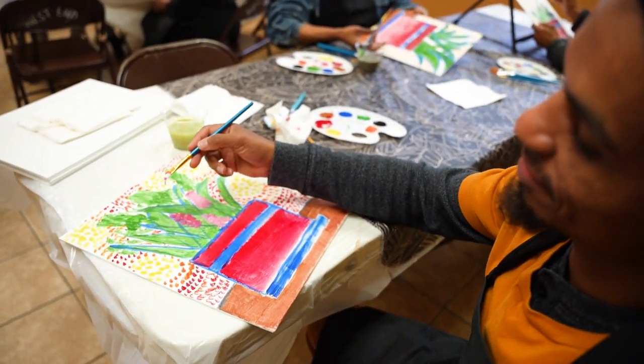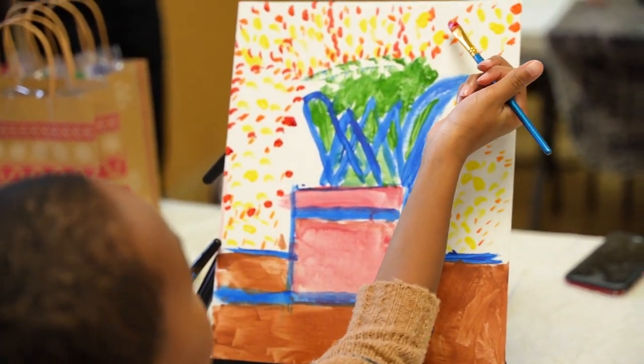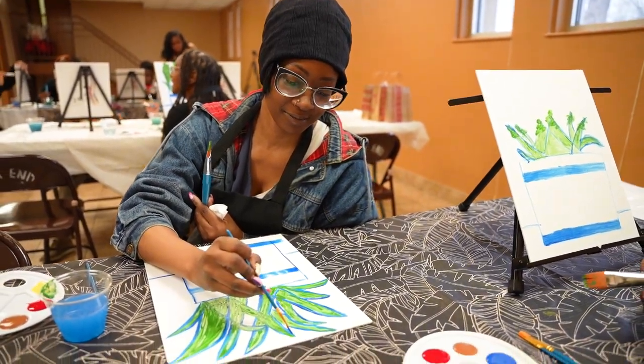It has been easy for me to create art in the past — it's just something that flows naturally through me. I do feel like this class has inspired me to be more creative. I do believe I'm an artist of many forms.